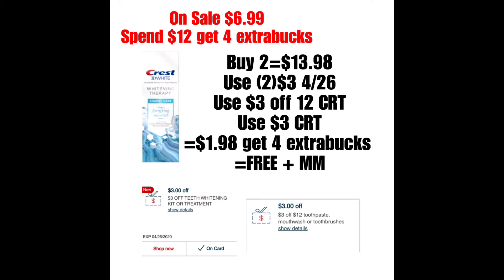Utilizarían dos cupones que deben llegar en el insert del 4/26, que está anunciado en el circular. Y si tienen este cupón de $3 en la compra de productos del aseo bucal, lo podrían utilizar. Y aparte, este cupón de $3 en la compra de Tea Whitening Kit o Treatment califica para este producto, así que si lo tienen, lo pueden combinar. El total bajaría a $1.98, pero por gastar más de $12, recibirían $4, haciendo ambas pastas de dientes completamente gratis y una ganancia. Dependiendo de los cupones personalizados que tengan, esto puede ser una excelente oferta.